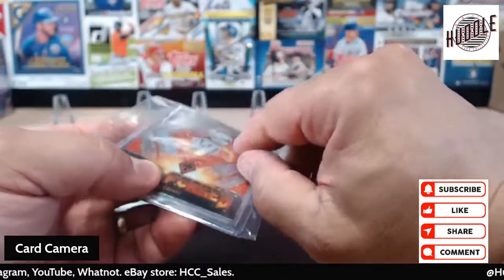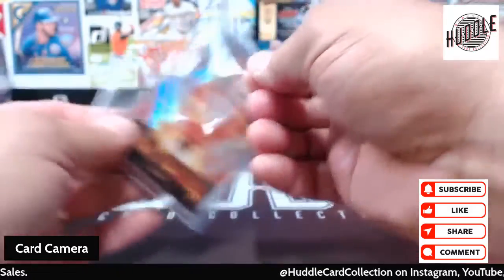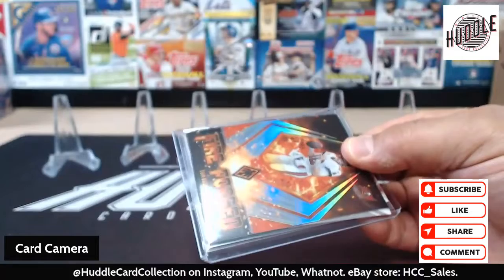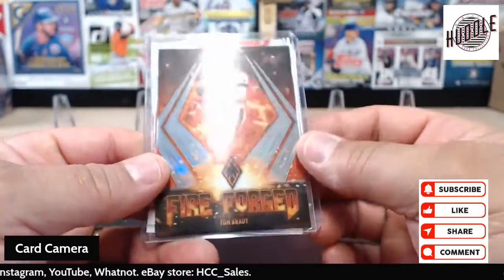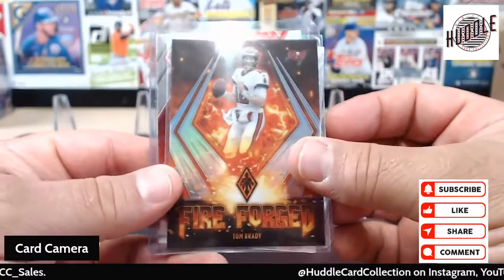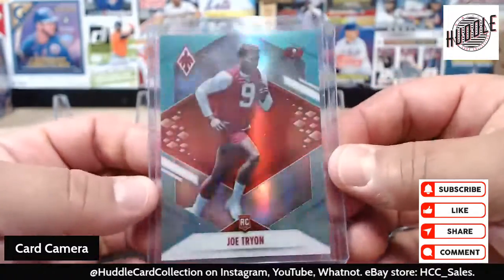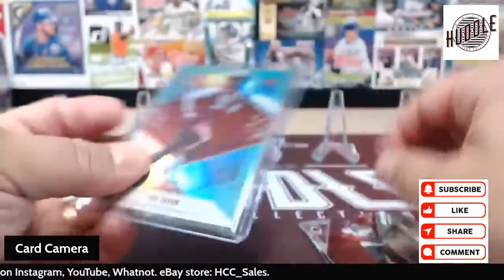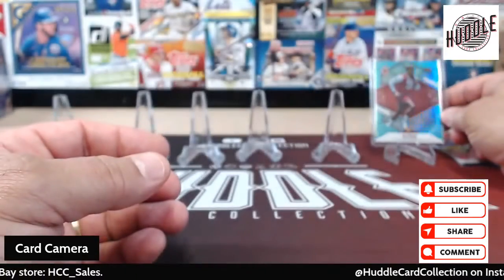This one right here — this is actually not an eBay purchase now that I see it. This was a What Not auction that I joined. It was a random team thing and I got the Tampa Bay Buccaneers. So I got Tom Brady, another Tom Brady, a Mike Evans, and a cool rookie — numbered out of 150. Forgot all about that one!